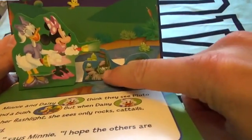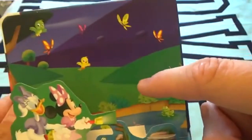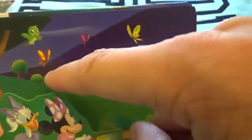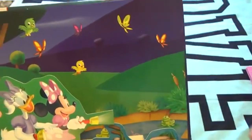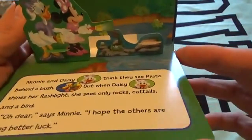There's a froggy! Do you guys see the birdies? There are two little birdies, and then there are butterflies. They can't find Pluto here either.